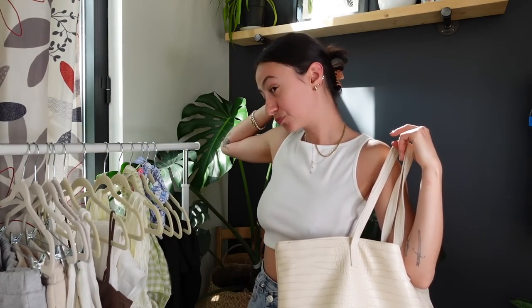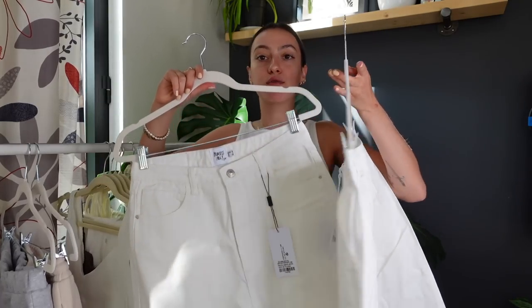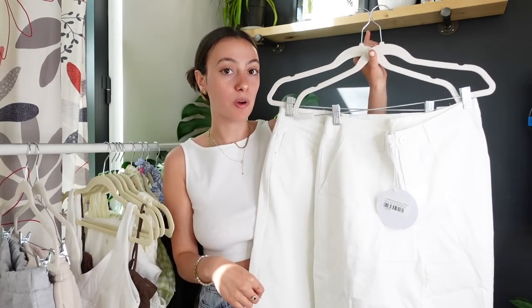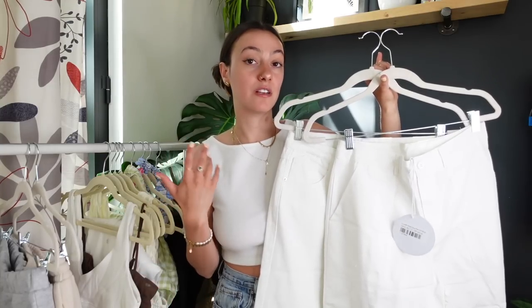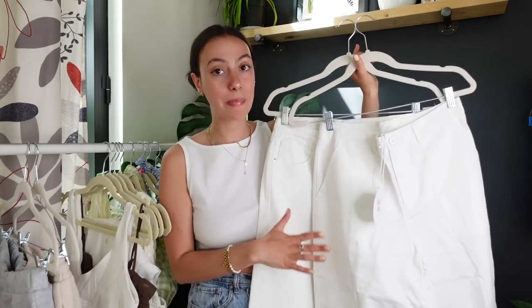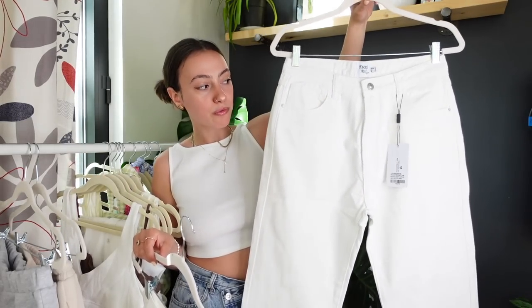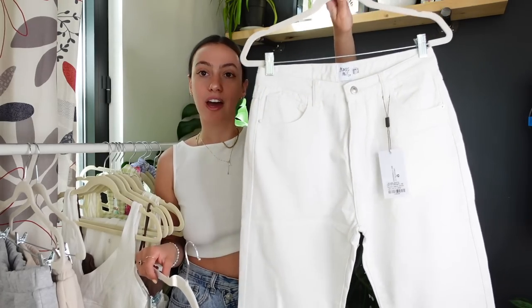We're going to start nice and easy — I got two pairs of white pants. For spring, white pants are everything. These are great because where I live in Montreal the weather fluctuates so much — some days really hot, some days really cool. White pants are perfect when you want that springy vibe but need to be a little warmer or more covered up. I first got this pair of white jeans — I don't really own any white jeans — so let me go try them on and give you my first reaction.